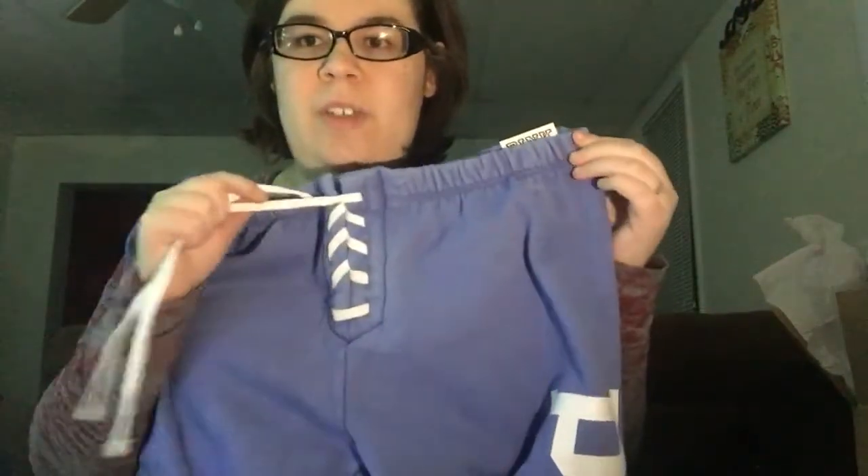Next thing I got were a pair of sweatpants — can never have too many of these, right? These are just the classic ones. They untied because I went to chart these and wanted to make sure everything fit before I bought them. They just say Pink — Pink on the left leg.